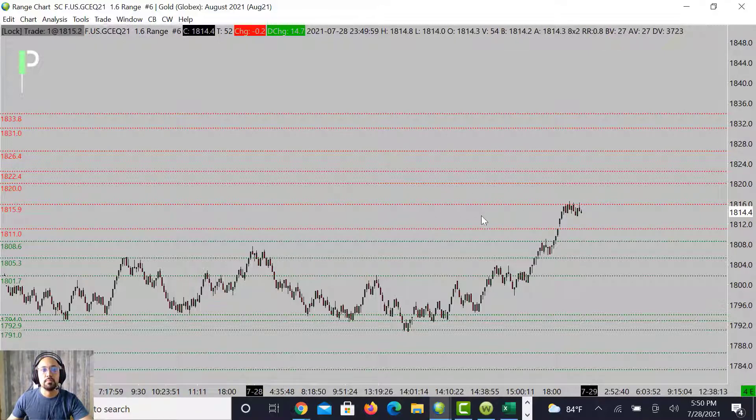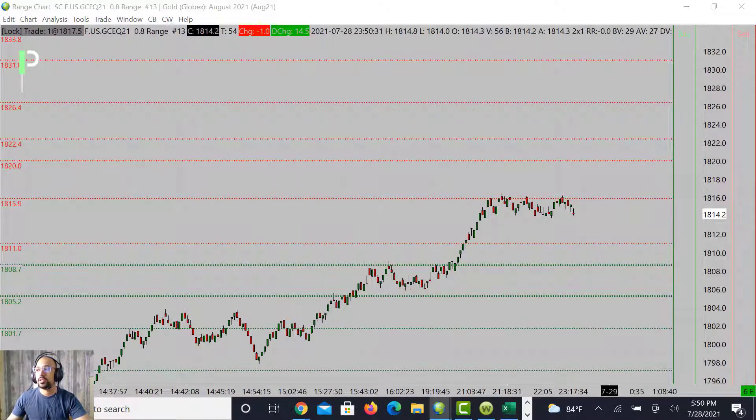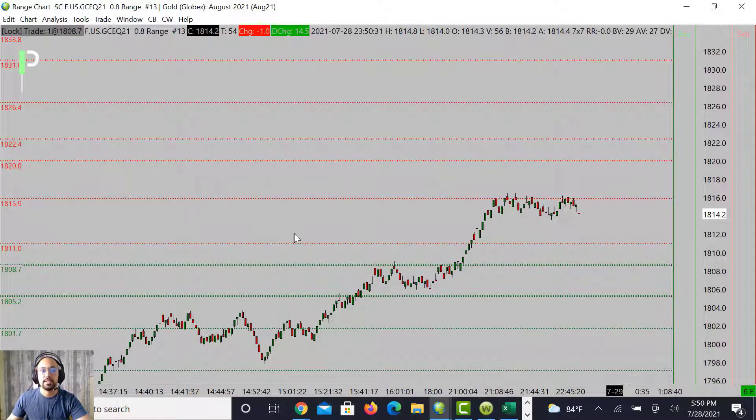That key resistance level is 1815.9. Keep that in mind. Next level up is 1820, and then 1822.4 as the next level of resistance above that. Looking at a smaller chart on gold — you can see one, two, three, four touches here. We want to keep that in mind as we trade this area. We are looking for the market to fall off, pulling it back into 1811, then 1808, and then 1805-06.